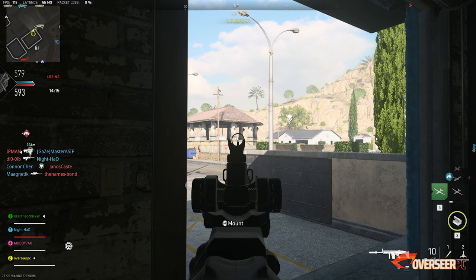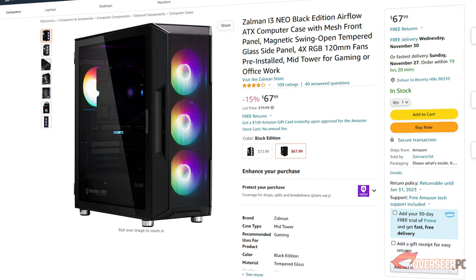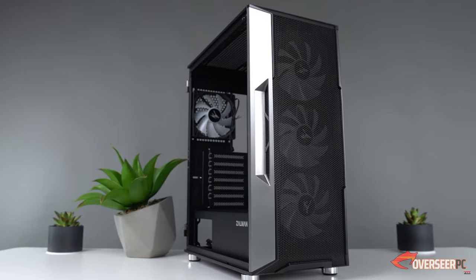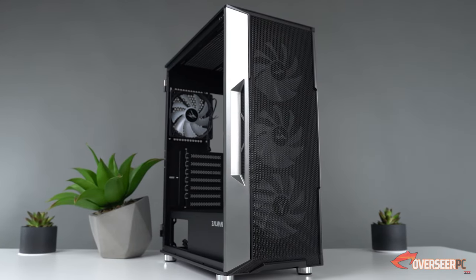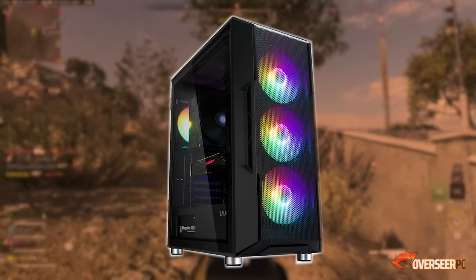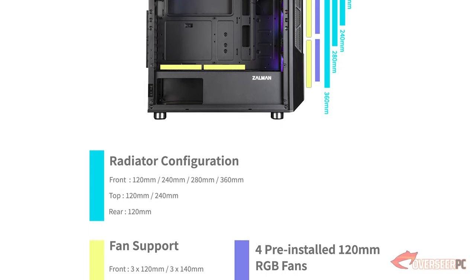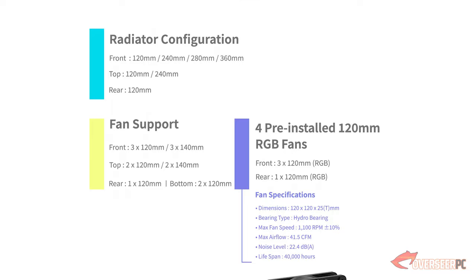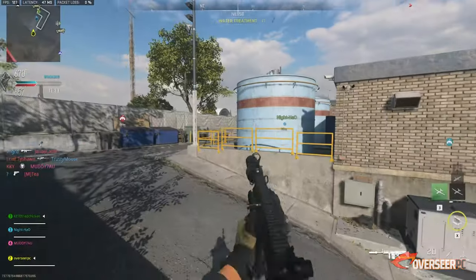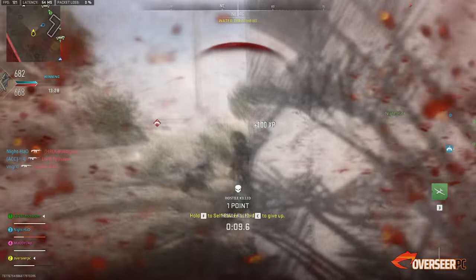To finish the build, we're going with the Zalman i3 Neo Black Edition case. You might remember us recommending the silver version, but the black edition looks really good. At only $67.99, it comes with excellent airflow from the mesh front panel, tempered glass, and four pre-installed RGB fans — which is a great bonus. Solid value for under $70.